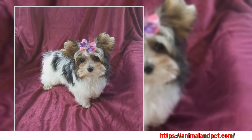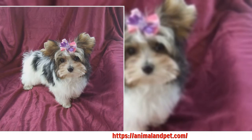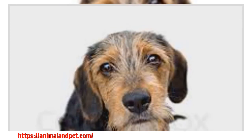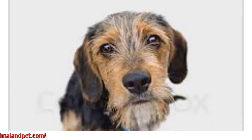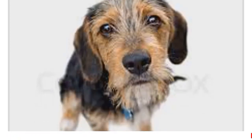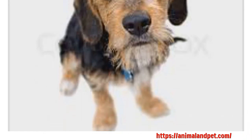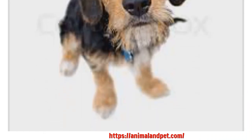Leash and collar training is the best way to accomplish many types of dog training, particularly in situations where the dog must have a high level of reliability. For instance, dogs that have an important job to do, such as rescue dogs, police dogs and guard dogs, generally benefit from leash and collar training.